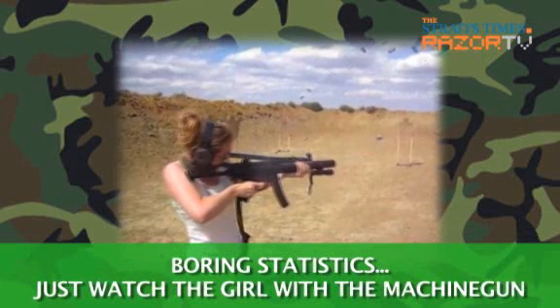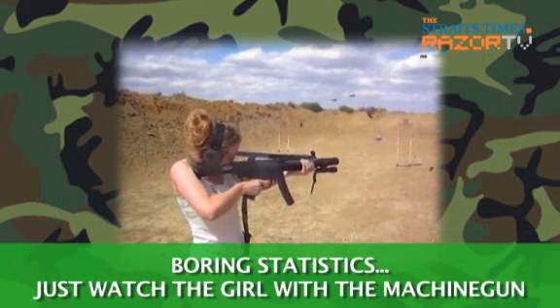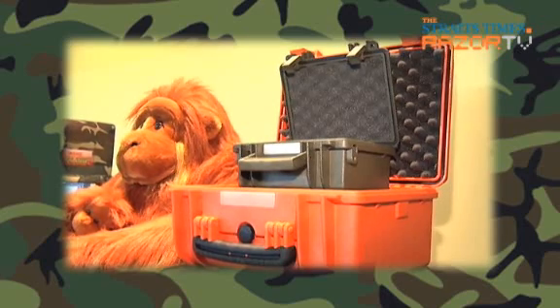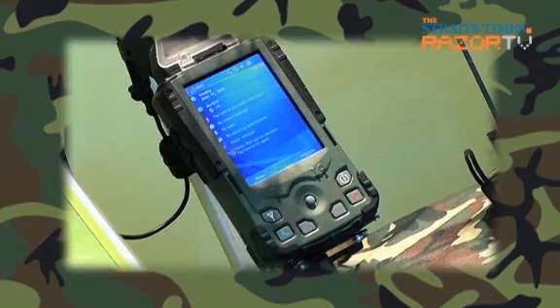Most of SCS Technologies' customers are DSTA and ST Technologies, and Percy says negotiations can take up to a year. Some divers also inquire about the waterproof cases. But for the rest of us, what's available? What's so special about the rugged Pocket PC?